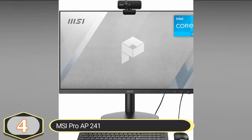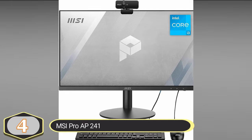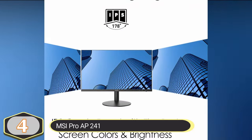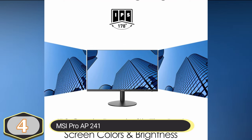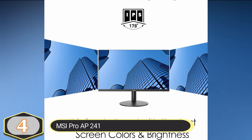Number 4: MSI Pro AP241. The MSI Pro AP241 is an all-in-one desktop computer designed for efficient work and productivity. The desktop is powered by an 11th-gen Intel Core i3 processor, which features 4 cores and 8 threads.